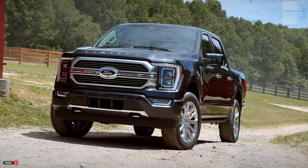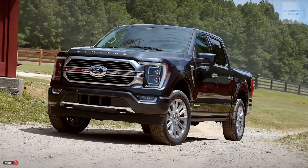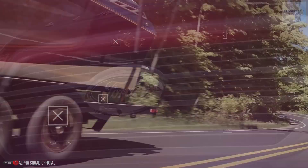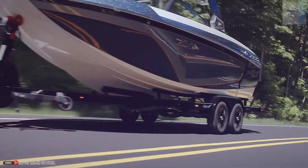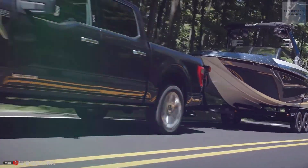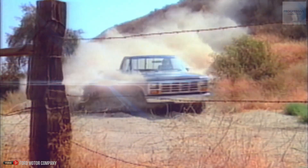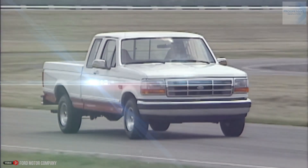What really needs to be considered here is why Ford's F-150 has been such an icon, decade over decade. Ford makes dependable machines and excellent vehicles, but there's more to the story than that. For 46 years, the F-Series from Ford has been among America's best-selling trucks — but why?